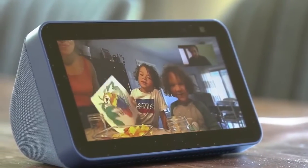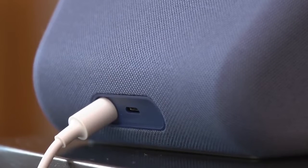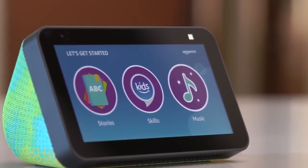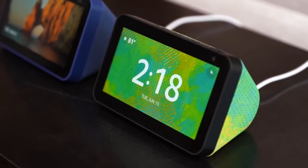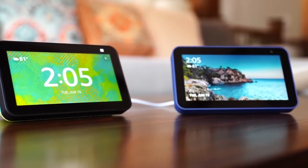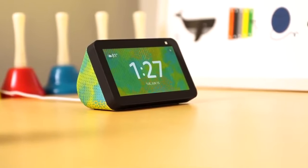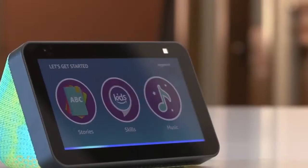Make hands-free video calls to the Alexa app or another Echo device with a screen. Instantly connect to other supported devices in your home or make a voice announcement to every room with a supported Echo device. See song lyrics and album art with Amazon Music, catch up on today's news and sports highlights, and watch TV shows, movies, music videos, or movie trailers from Prime Video, Netflix, NBC, and more.